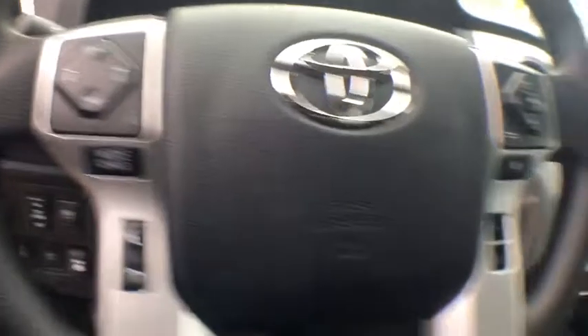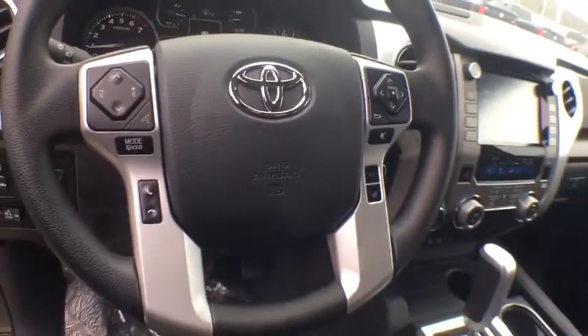Traction control, dual airbags, power steering, four-wheel disc brakes, center armrest, rear window defroster, power windows, CD player, fog light, electronic stability control, trip computer.